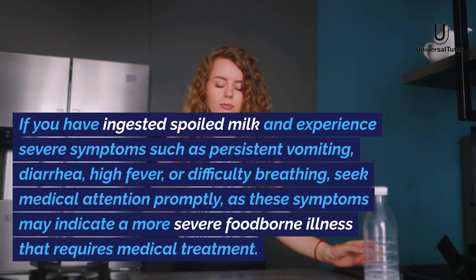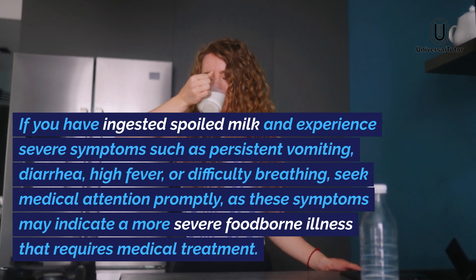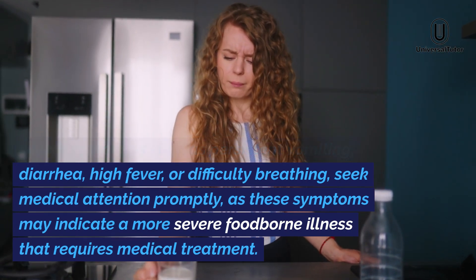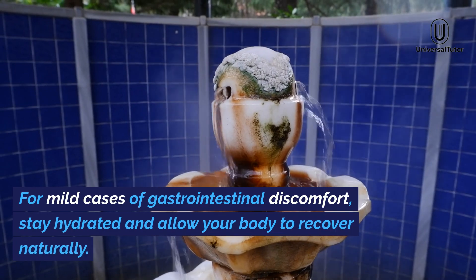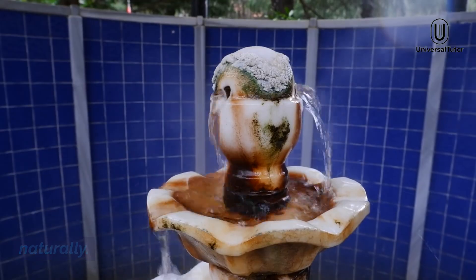If you have ingested spoiled milk and experienced severe symptoms such as persistent vomiting, diarrhea, high fever, or difficulty breathing, seek medical attention promptly, as these symptoms may indicate a more severe foodborne illness that requires medical treatment. For mild cases of gastrointestinal discomfort, stay hydrated and allow your body to recover naturally.